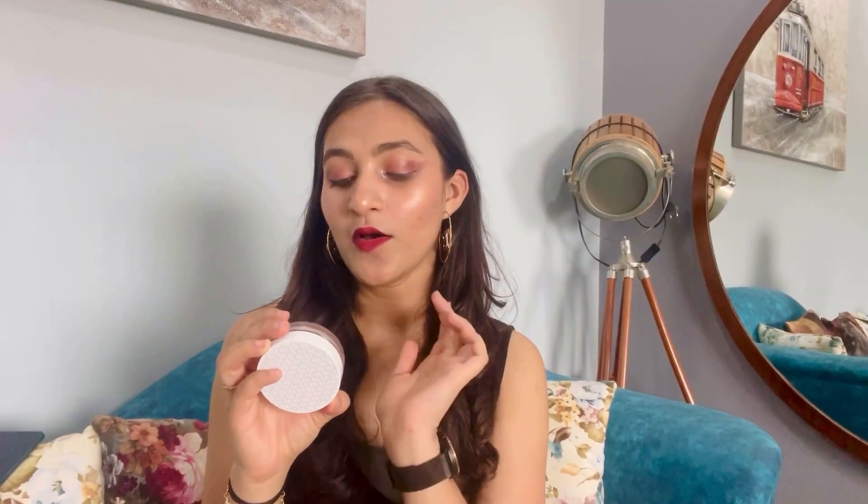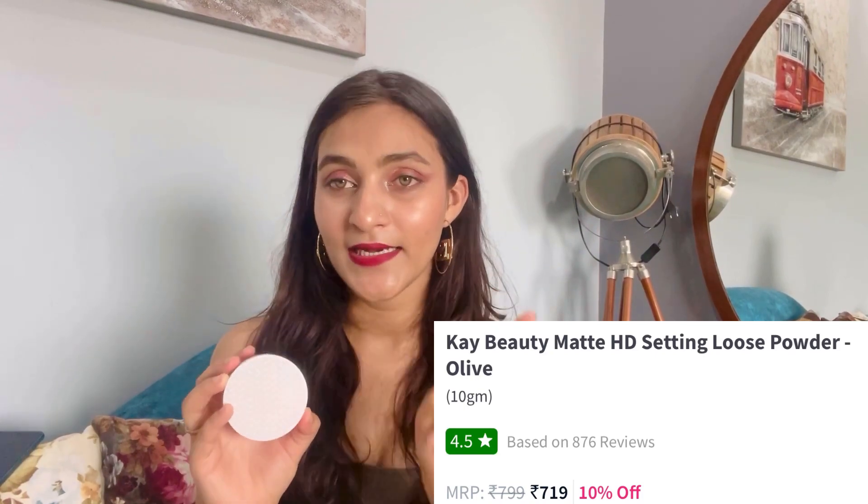Next is this loose powder. I liked the packaging — its shade is Almond and its price is 799 rupees. You will often get it on offer with various shades available. It is finely milled and the best part is that the packaging is travel-friendly so you can take it anywhere. It is very good for Indian skin tones.